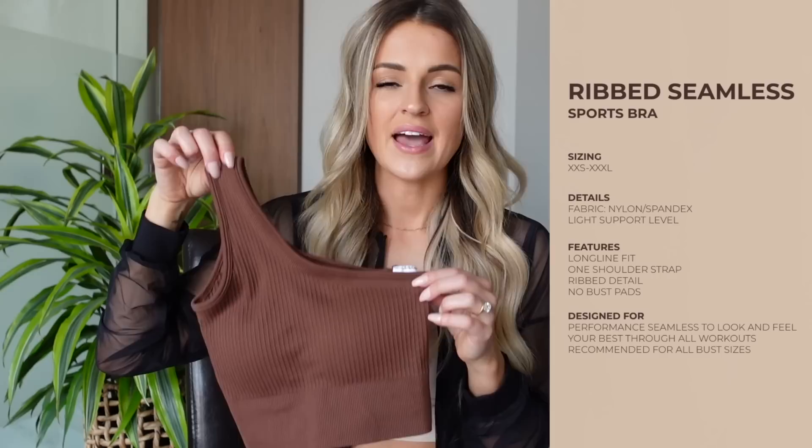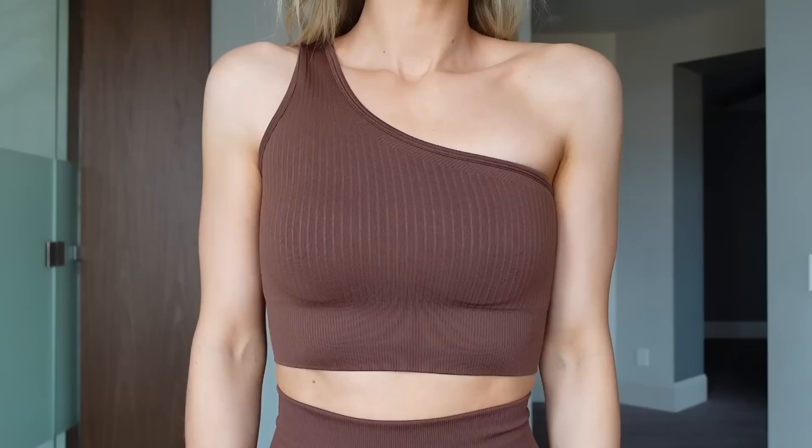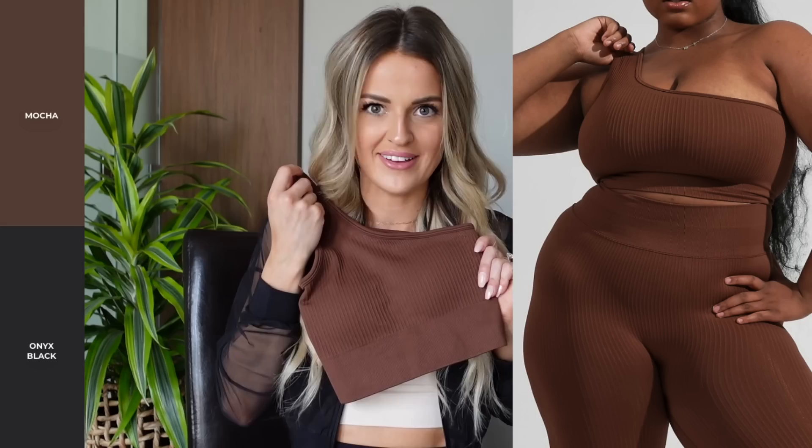Buff Bunny says this is a light support bra, probably due to it being seamless with one strap, but I honestly felt super secure in it — more like medium support. If you have a bigger bust you might find it doesn't offer enough support. This is in the color Mocha, also coming in Onyx Black, and I'm obsessed with the leggings coming with it too.